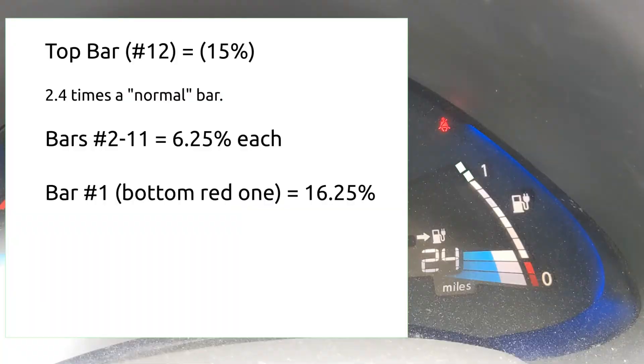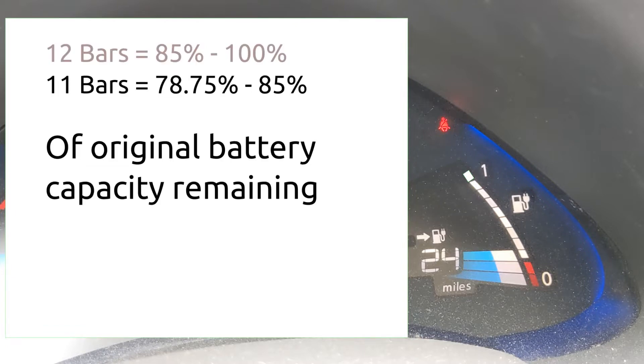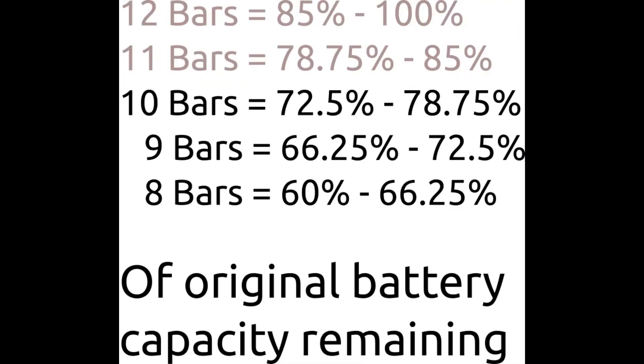The first battery bar, when it drops from 12 to 11, represents a lot more than all of the other battery bars — that first bar is worth up to 15% of the battery capacity. If you have a 12-bar LEAF, it could be anywhere between 86% and 100% of its original battery capacity. You get a little better granular accuracy with the bars after that. A LEAF with less than 8 bars can still be useful for very short-range commutes, but you really want to know what you're getting into.